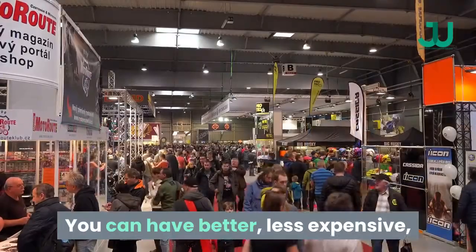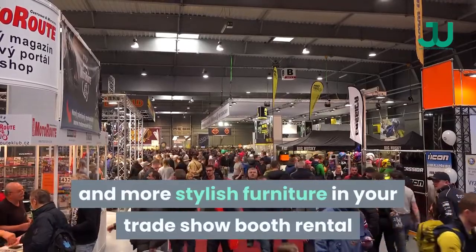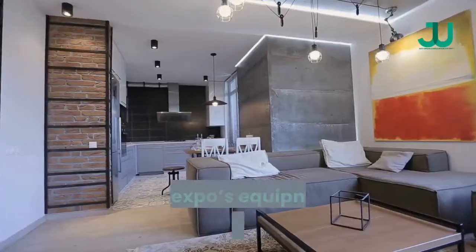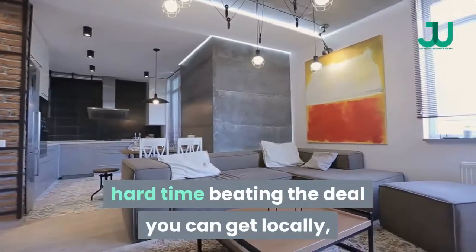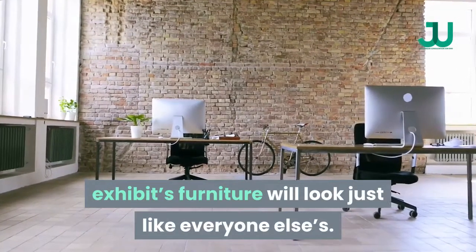Furniture. You can have better, less expensive, and more stylish furniture in your Trade Show Booth Rental if you get it through a local furniture rental company. The expo's equipment supplier will have a hard time beating the deal you can get locally, and if you go through the supplier your exhibit's furniture will look just like everyone else's.